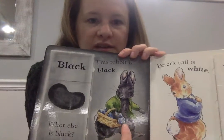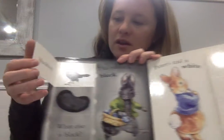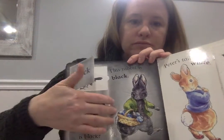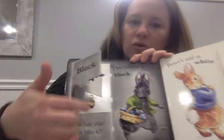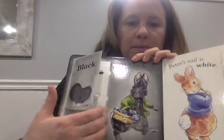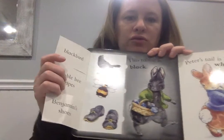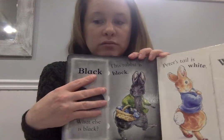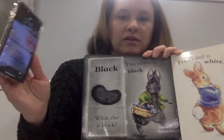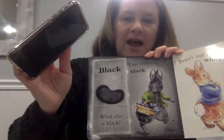This rabbit is black, very good. A black bird, a bumblebee — or bumblebee stripes — and Benjamin's shoes. Can you name something else that's black? Mrs. P's phone when it's off is black.